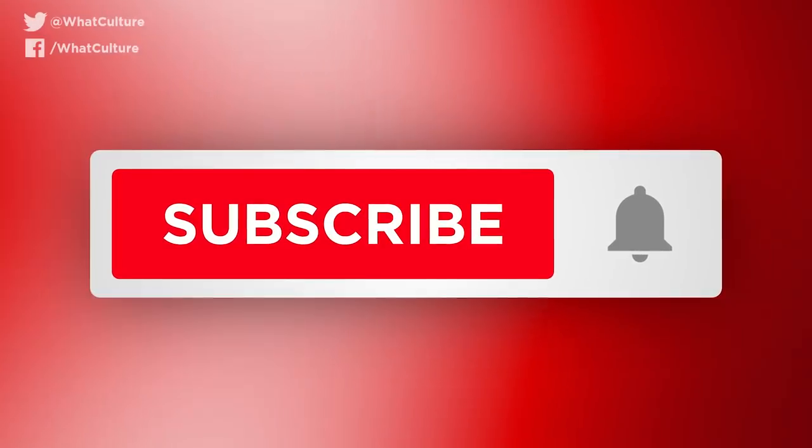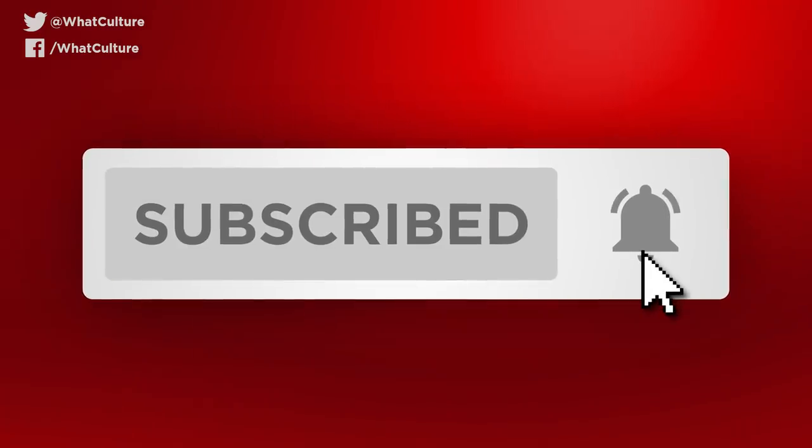But before we begin, don't forget to subscribe to stay notified.